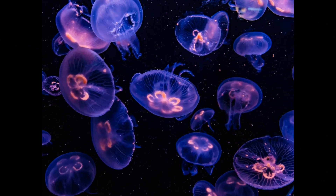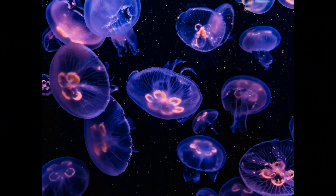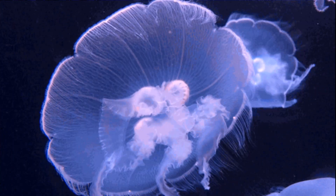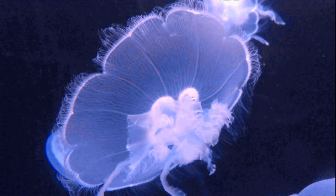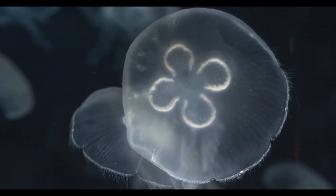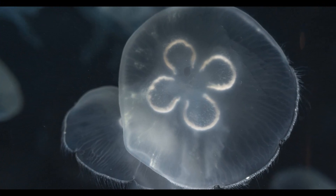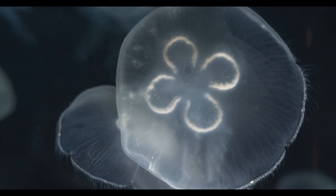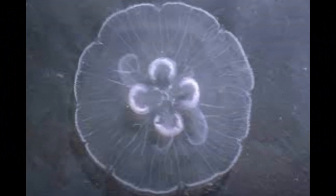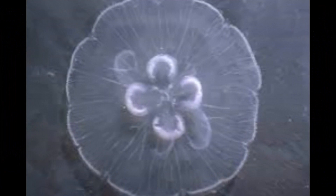While moon jellyfish primarily feed on plankton, they can also consume small fish and fish larvae if they come into contact with them. If a fish or larva gets entangled in their tentacles, the jellyfish's stinging cells immobilize the prey, and the jellyfish then transport it to their mouths located in the center of their bell. Moon jellyfish may also consume the larvae of various invertebrate species, such as small crustaceans or other marine organisms.